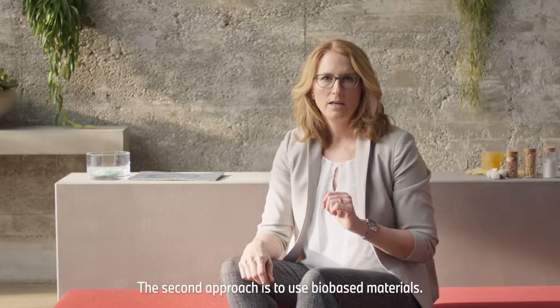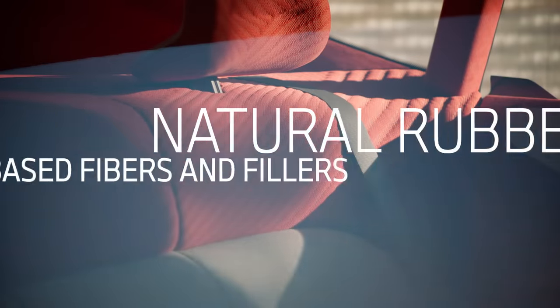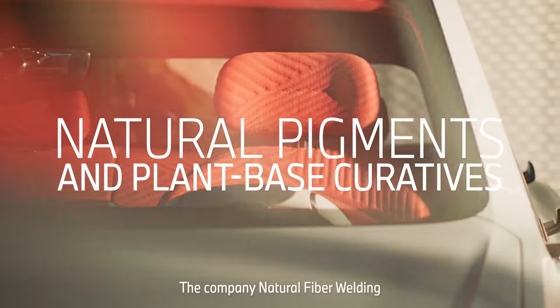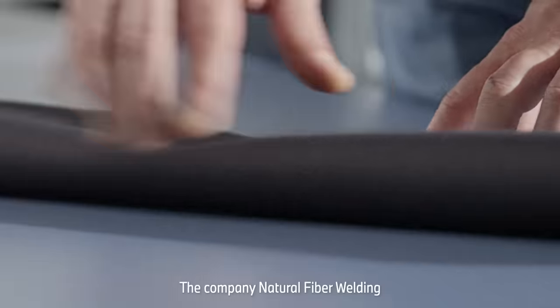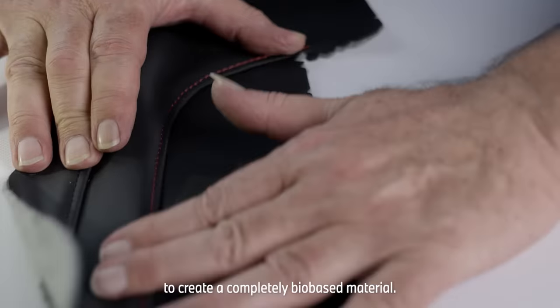The second approach is to use bio-based materials. The company Natural Fiber Welding, for example, has developed a process to create a bio-based material.